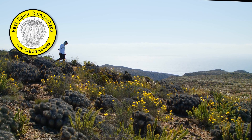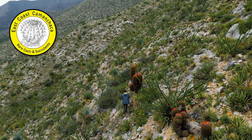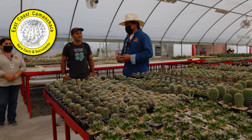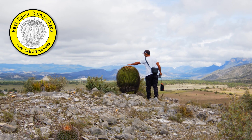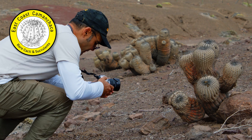If it's your first time on the channel, welcome. I hope you like cacti. We make nothing but content related to cacti and succulents in both cultivation and in the wild, to try to highlight the importance of their conservation. Remember, take nothing but pictures from nature.